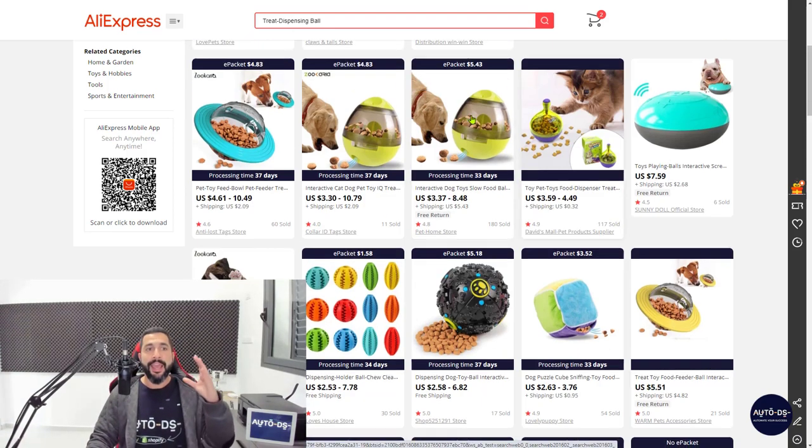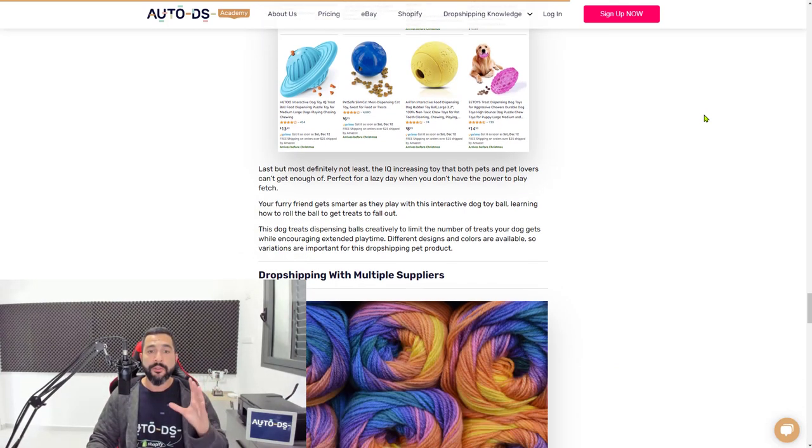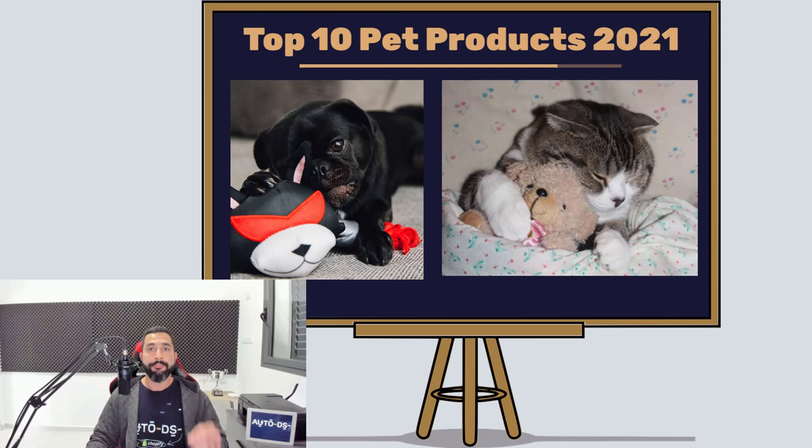That sums up the top 10 pet products to sell on your drop shipping store. We have many product-finding videos and strategies on our YouTube playlist — check those out. If you're new to our channel, subscribe for the latest drop shipping topics. If you enjoyed this video, give it a like and share it with friends and family. Start adding those products to your store, enjoy those sales and profits, and I'll see you in future videos.